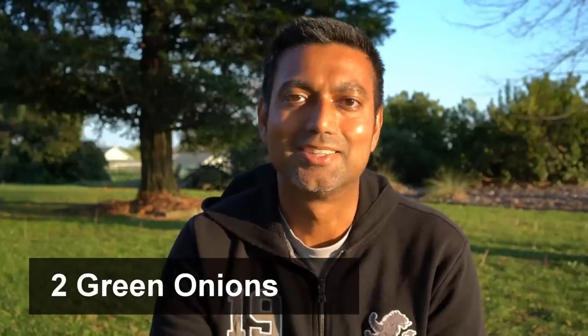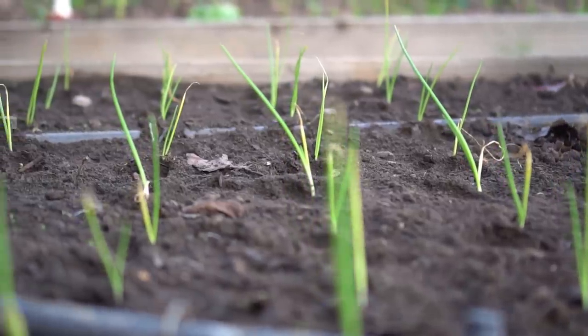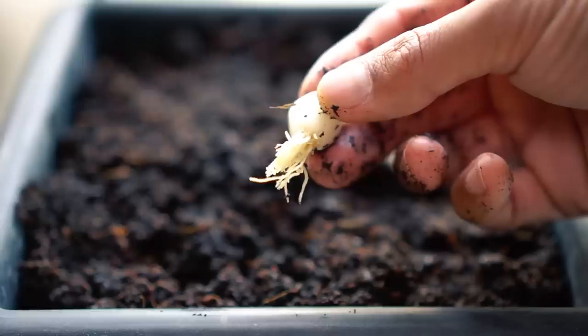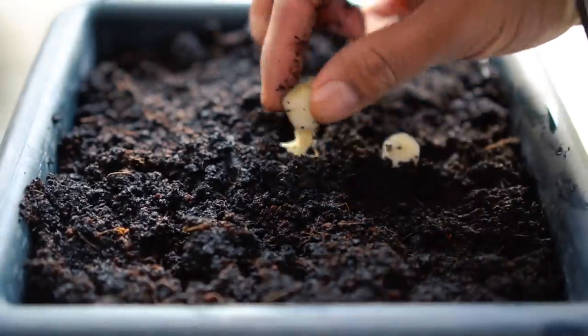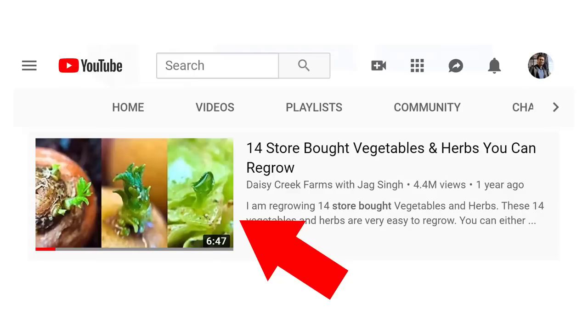Number two: green onions. Green onions give you the spice and the crunch in food. While garlic takes about eight to nine months to grow, you can always grow green onions in one to two months, and you can keep harvesting them as they grow. You can also regrow green onions from store-bought green onions, and you can regrow a lot of different kinds of vegetables from store-bought vegetables as well — I made a video on that too.